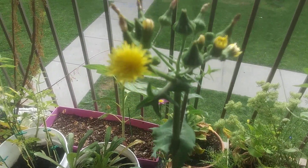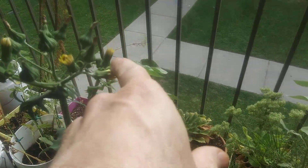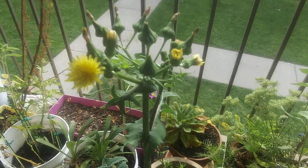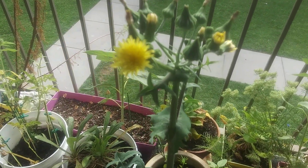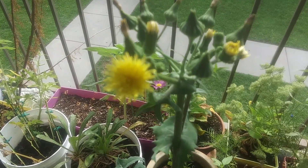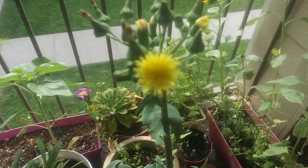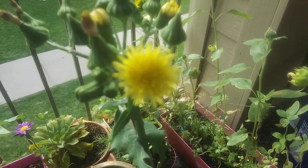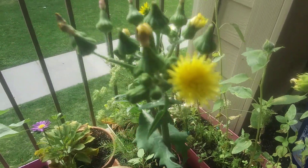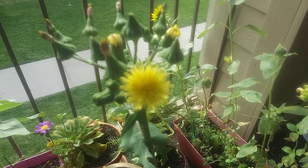All these flowers were open — that was open, that was open, that was open, and that one was open — and I just looked out here and saw that they closed. The sun went in a little bit, so I don't know if they think it's nighttime or something. It's not really that dark out. I've seen other flowers that I don't know the name of that did that, but I've never seen a flower close in the middle of the day just because it got cloudy.